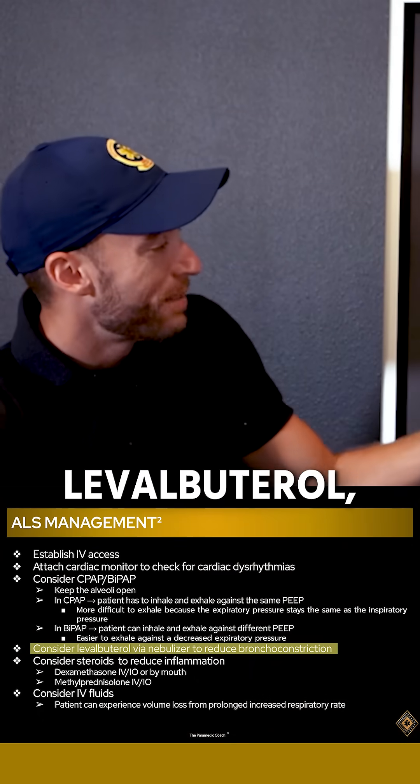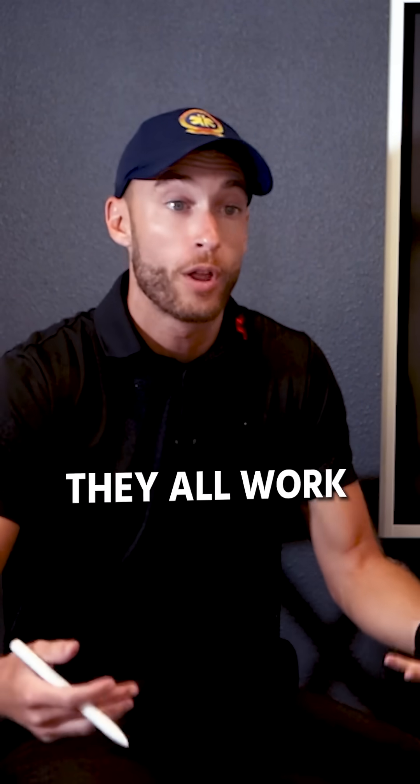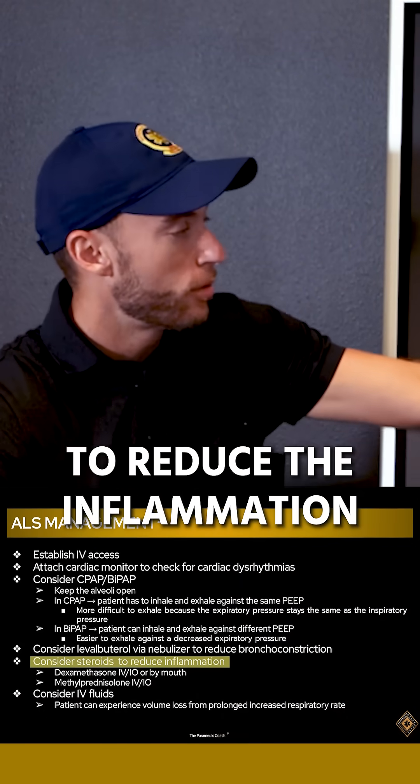We want to consider levalbuterol, albuterol, duoneb — essentially whatever's in your protocol; they all work. We also want to consider steroids at this point to reduce the inflammation.